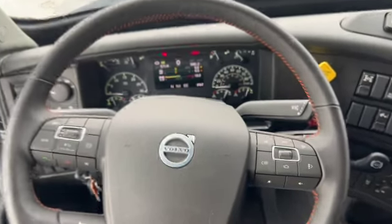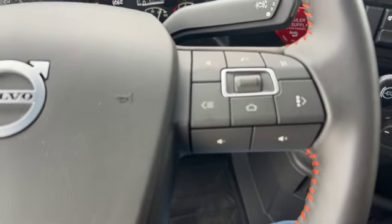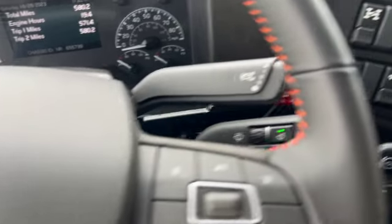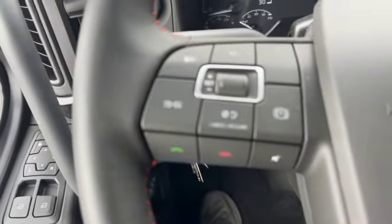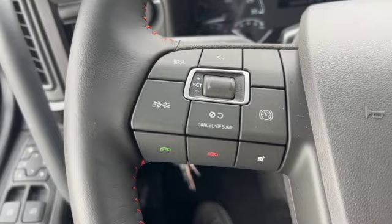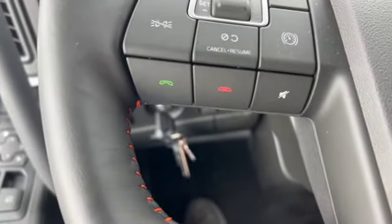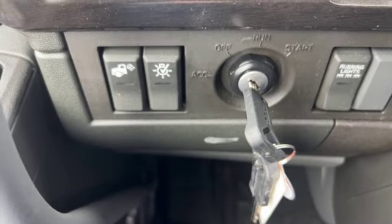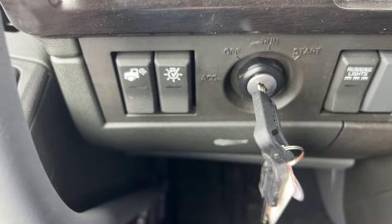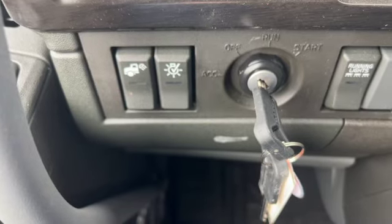On the steering wheel, over on the right-hand side you've got all your menu controls, radio controls, and engine brake stalk. Down below there is your wipers. On the left side of the steering wheel, you've got cruise control, phone answer, mute, and hang up the call. Down below, you've got your extra running light switch, ignition switch, trailer connection lights, and your pre-trip inspection light check button.